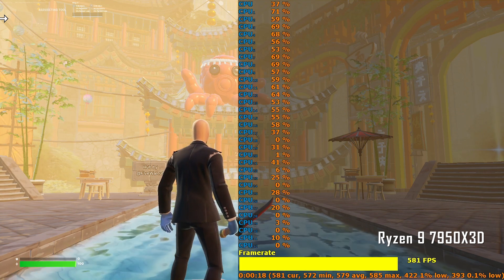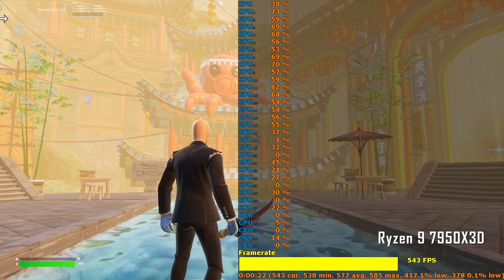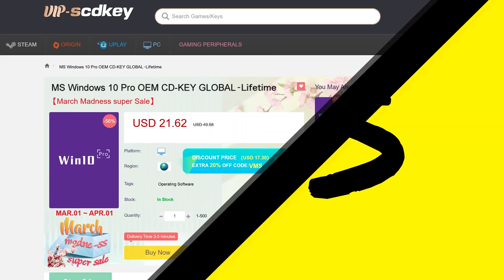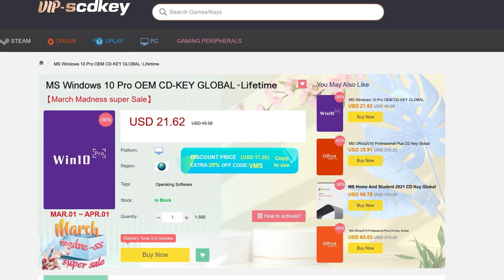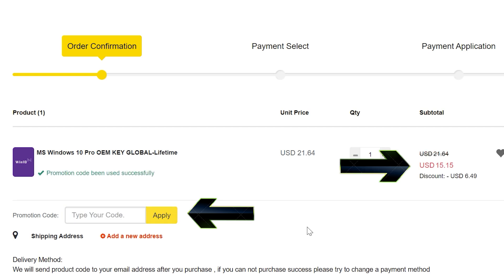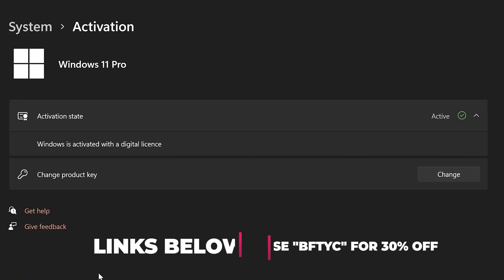In terms of the arguments from both sides of the fence, I'm going to look at both of those and in the conclusion we'll weigh that up. But let's get into the gaming results first. Never pay full price for Windows 10 or 11 again — with today's video sponsor SCD Keys, you can get activated for as little as $15 using the coupon BFTYC. Links in the description below.